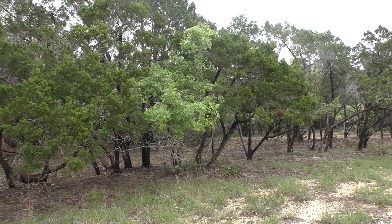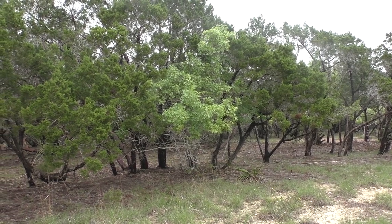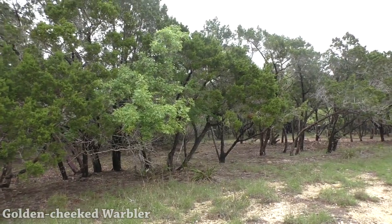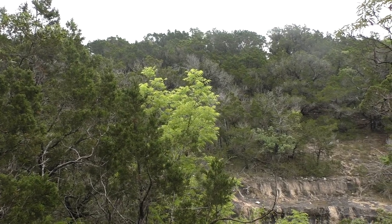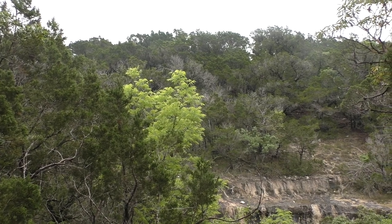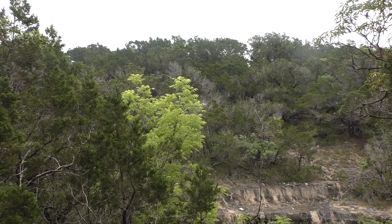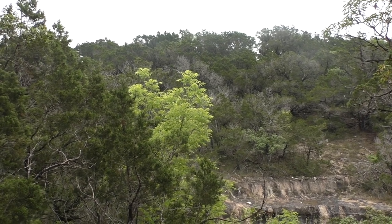I hear him — he's waking up. Golden-cheeked warbler! He just sang. I tracked him down to this little ridge here, but he's not wanting to be seen today. He's somewhere up there; I can still hear him singing just over this ridge. He's got more important things to do than be seen by birders today.